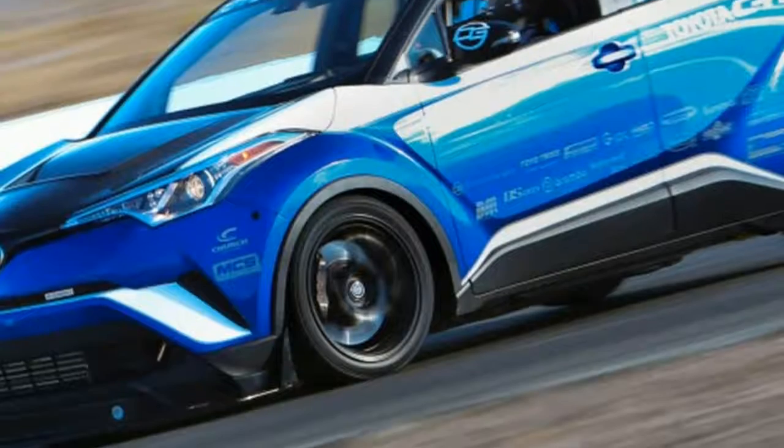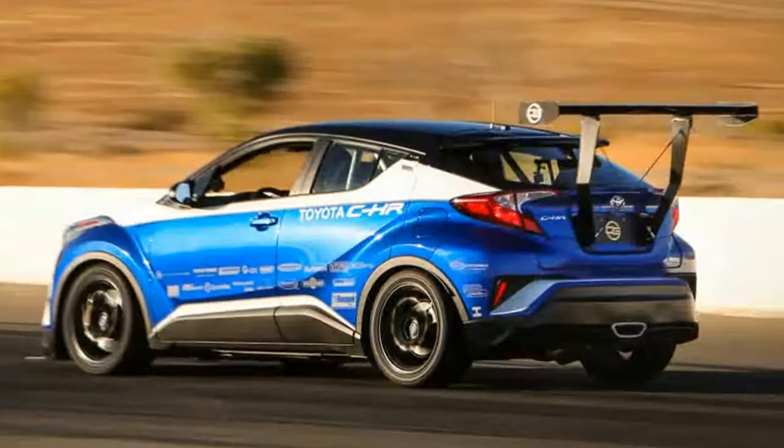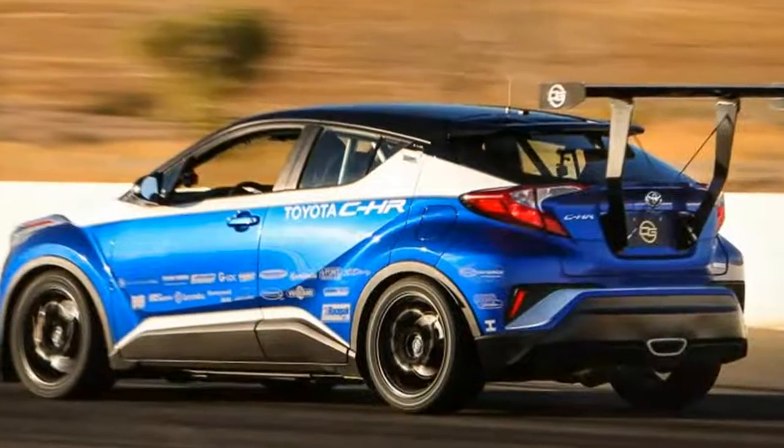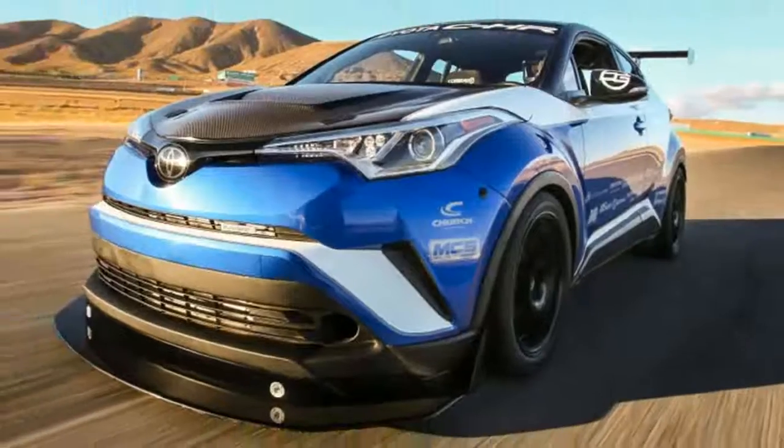The Toyota CH-R is a somewhat above-average crossover with nifty styling, but nobody would ever call it exciting due to its sluggish 144hp 4-cylinder that can't be coupled with anything but a CVT.